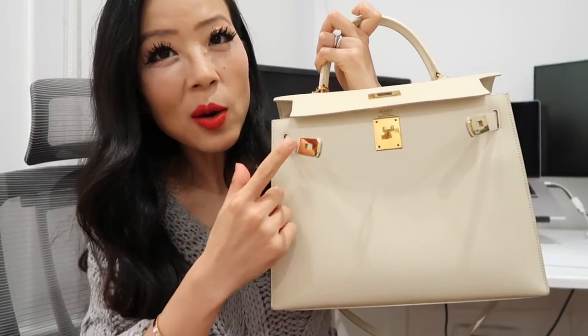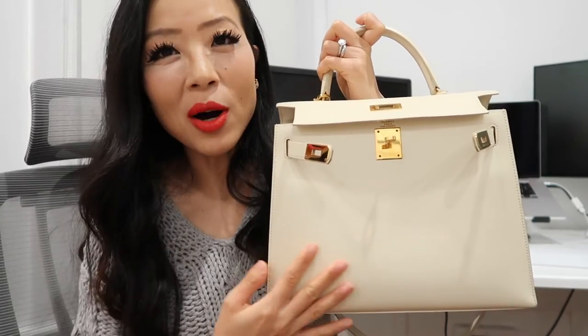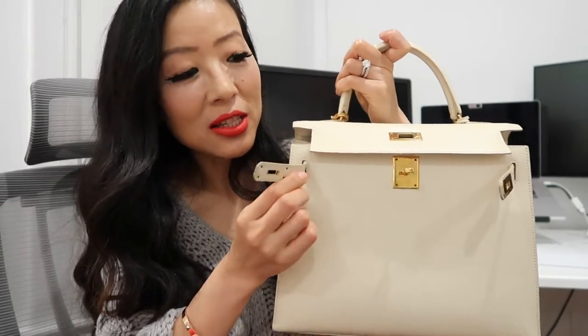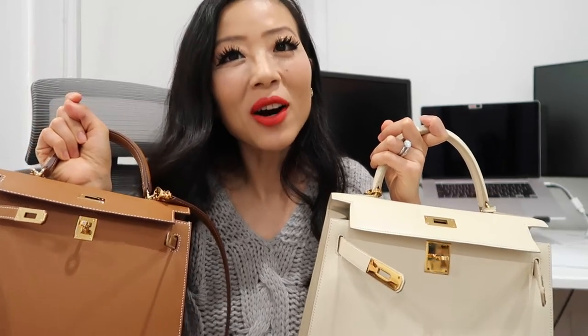My Kelly 25 is a 2020 Epsom leather in gold color with gold hardware. My Kelly 28 is in gold hardware, Boucheron color, and it's in box leather — it's a 1983 vintage Kelly. Interestingly, in 1983 the year stamp is white and it's on the strap. My Kelly 25 is 2020 and the year stamp is also 'Y', but Hermès no longer puts the year stamp on the strap — it's now inside the bag together with the serial number. It's a coincidence that both my Kellys have the 'Y' stamp.